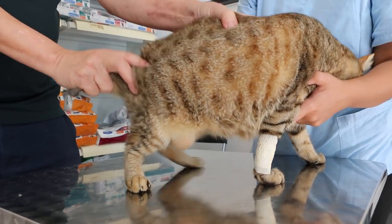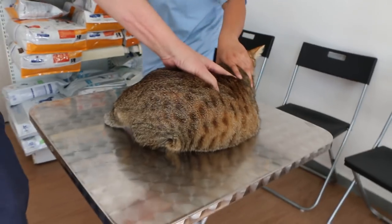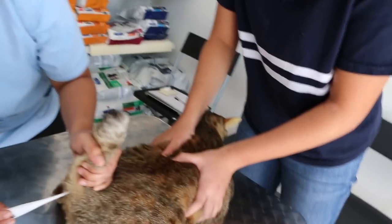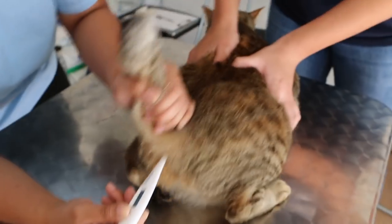Now we take a temperature to see whether there is fever. Today is day 6 of hospitalization. We have an intern here, so I am showing the intern the physical examination — she is learning how to hold a cat.